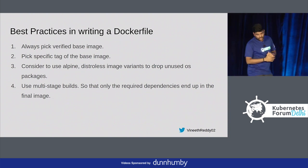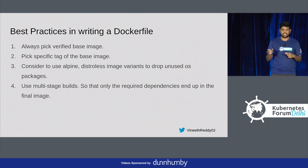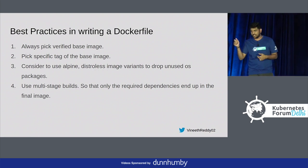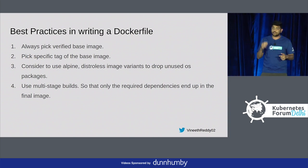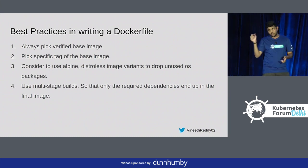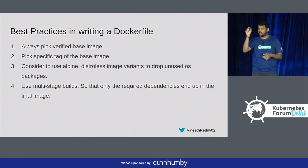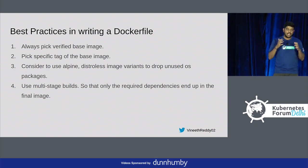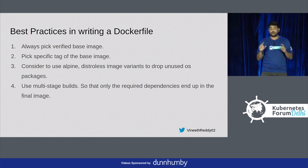Best practices for writing a Dockerfile: always pick a verified base image. Pick a specific tag of the base image — I always see people putting Alpine latest. If the author of the image points latest to something else, you are at stake. Never put latest; always pick a specific base image version so you know exactly what it was and when you picked it. Consider using Alpine or Distroless image variants to drop unused OS packages. Use multi-stage builds so you end up only with the runtime dependencies while the container is running.